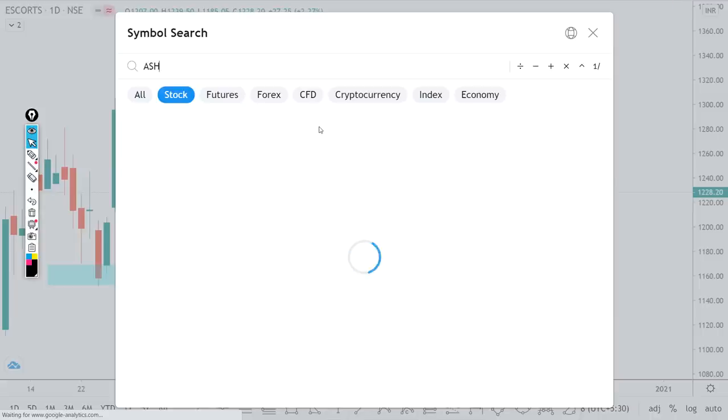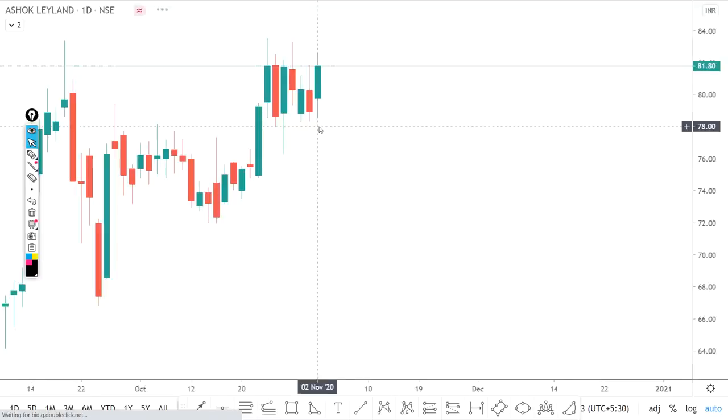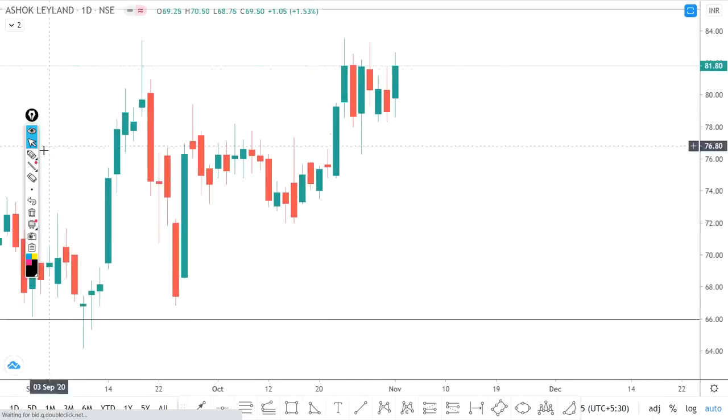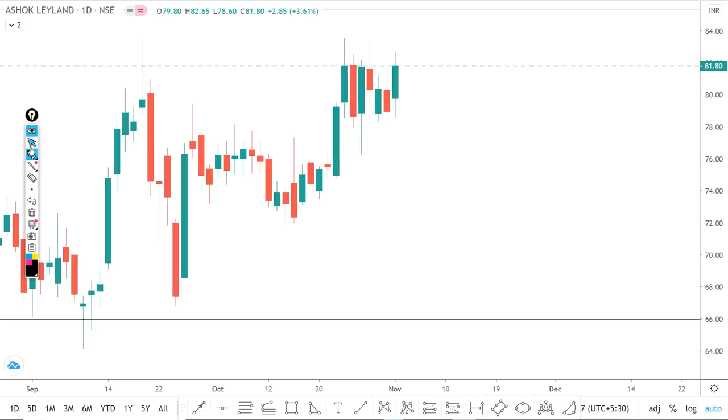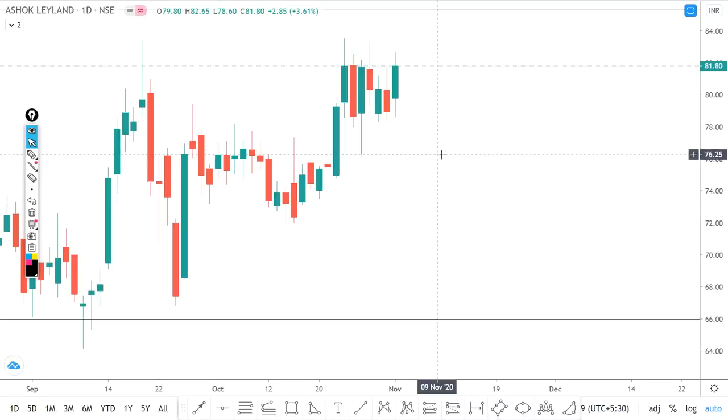Next is Ashok Leyland — buy. You can see a breakout from a prior base with a strong up move, followed by continuous consolidation forming a flag-type pattern. A breakout above 82 gives us a signal, and we can expect a sharp movement which can target 85. You can add this to your watchlist.